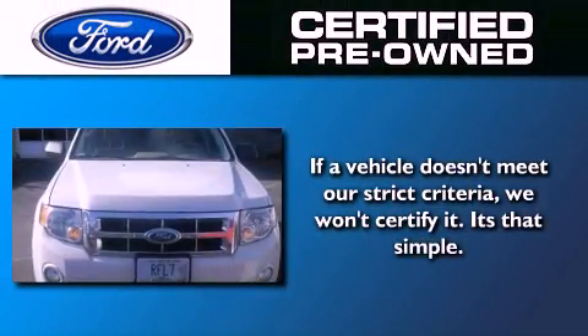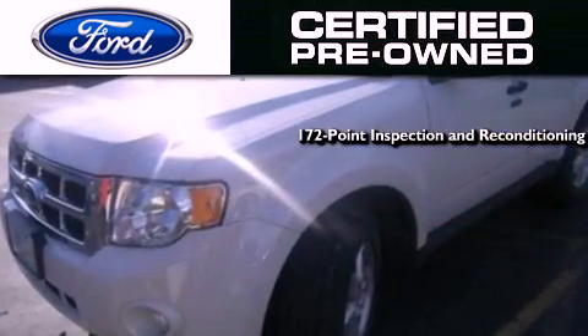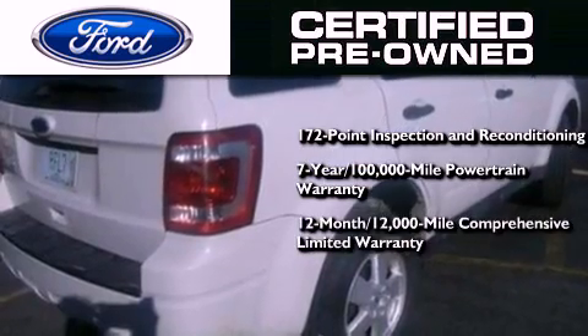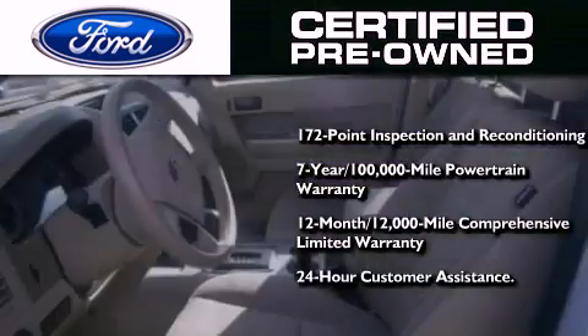The Ford's pre-owned certification includes a 169-point inspection and reconditioning process, a seven-year, 100,000-mile powertrain limited warranty, a 12-month, 12,000-mile comprehensive limited warranty, plus Ford Motor Company's 24-hour roadside assistance program.